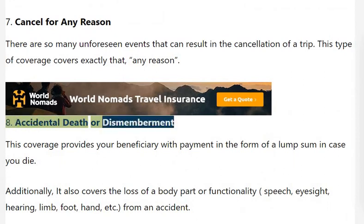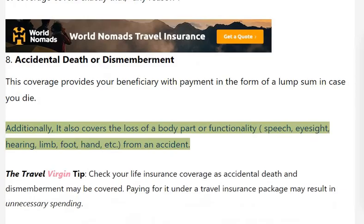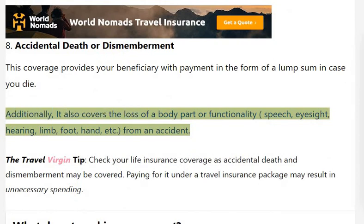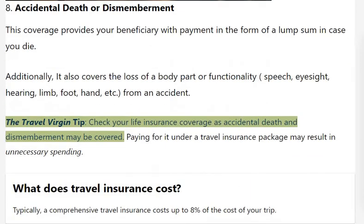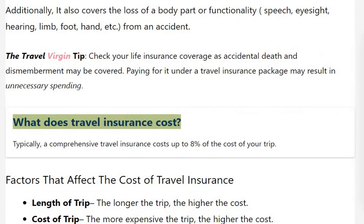Accidental Death or Dismemberment: This coverage provides your beneficiary with payment in the form of a lump sum in case you die. Additionally, it also covers the loss of a body part or functionality — including speech, eyesight, hearing, limb, foot, or hand — from an accident whilst travelling. Travel Virgin tip: check your life insurance coverage, as accidental death and dismemberment may already be covered, and paying for it under a travel insurance package may result in unnecessary spending.